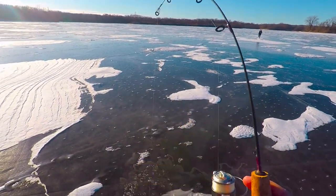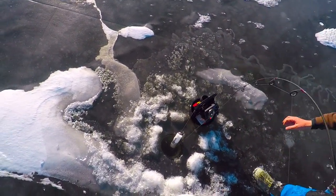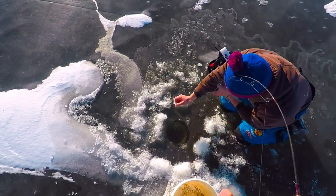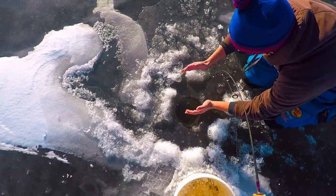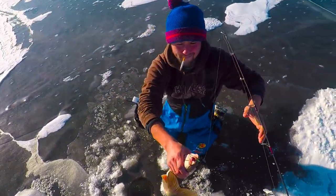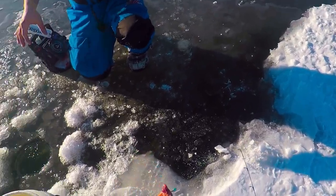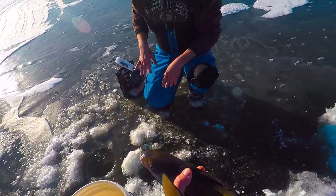There you go Clint! Is that your first catfish? It's my first catfish through the ice! First cat through the ice — that's awesome!